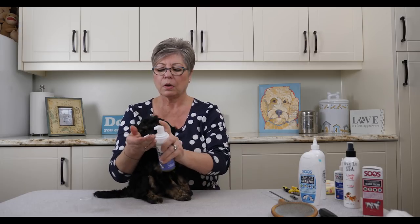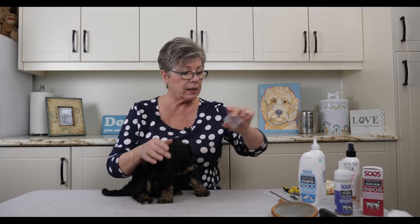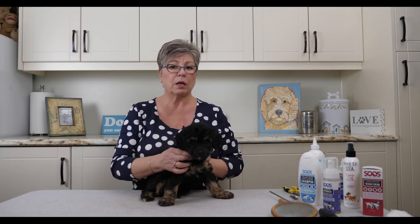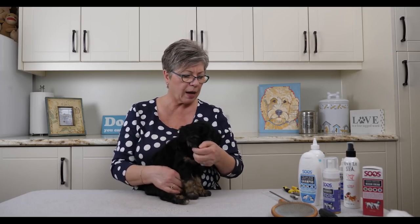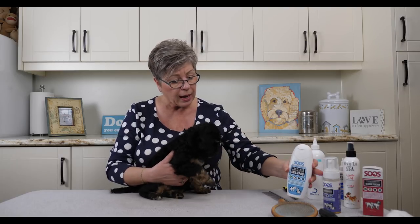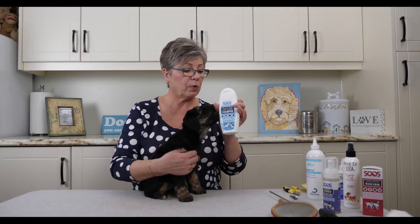If she rolls in something disgusting, this Sous dry shampoo is fabulous — it's not sticky, you just shake it and it comes out as a foam. You just rub it in, it dries almost instantly, and it has a nice subtle scent. We highly recommend the Sous products. One of the really nice benefits is that they contain all-natural Dead Sea minerals and essential oils that are natural flea and tick repellers — so we don't use flea and tick products on our dogs and we don't have fleas and ticks. We have both the shampoo and the dry shampoo available in a puppy formula if you wish to purchase before taking your puppy home.